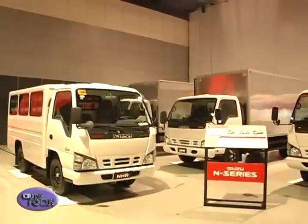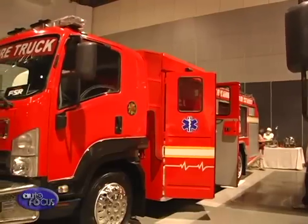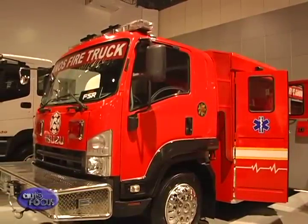We always pride ourselves on the core qualities of the Isuzu brand, particularly the trucks, which are dependability, durability, and fuel efficiency — and now we are adding environment-friendly. These are the things that have endeared us to most of our customers, who are getting our trucks because they know this will be a very reliable partner for their business.